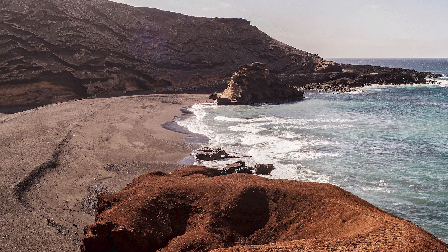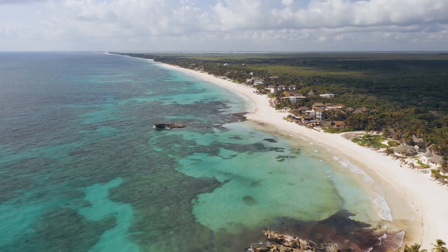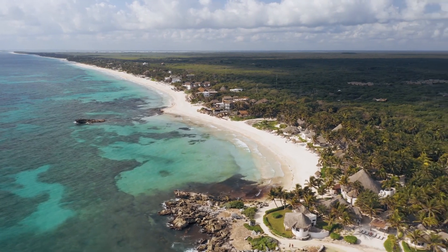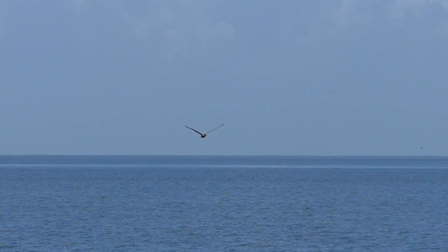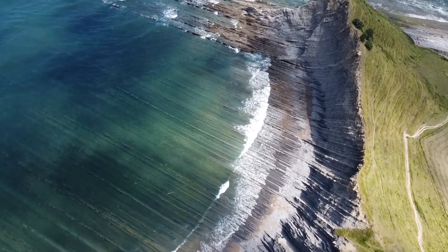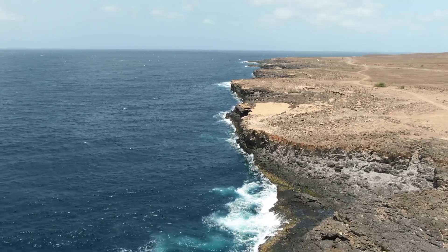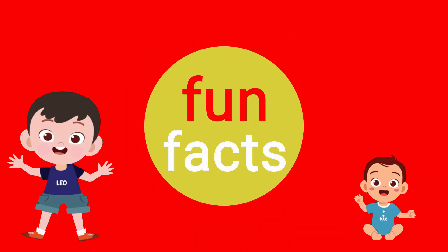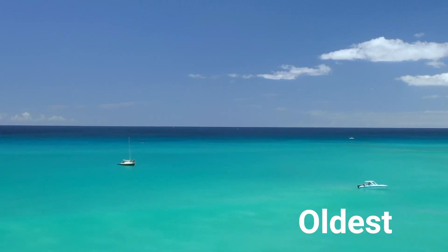A gulf is a part of a sea or ocean that extends into land, forming a large coastal indentation. The gulf may be connected to the sea or ocean directly, or may be separated by a smaller body of water such as a strait. Gulfs form in many ways, including from erosion during a period of lower sea level and from tectonic activity along fractures, faults, and rifts. Fun fact: the Gulf of Mexico is one of the largest and oldest water bodies on Earth.